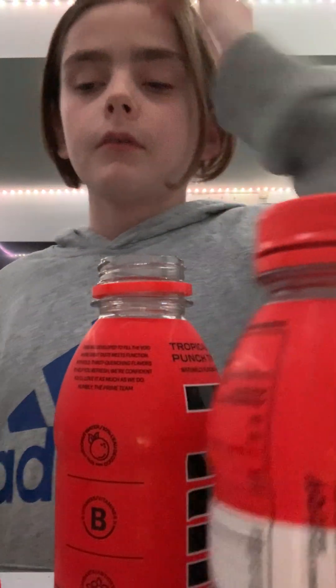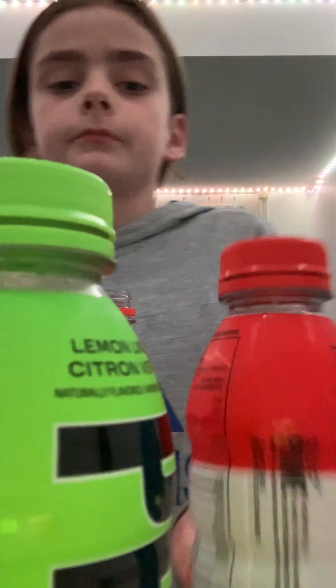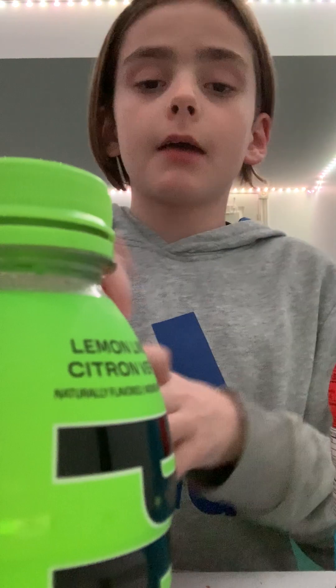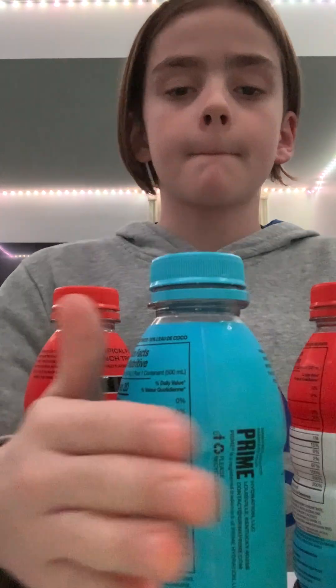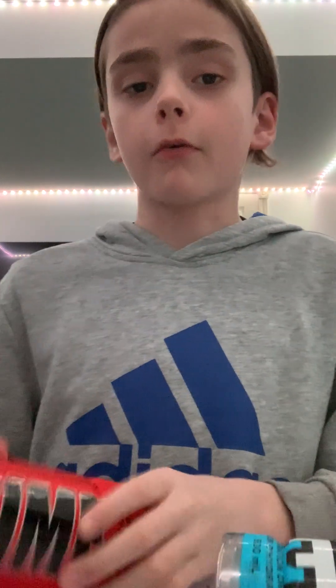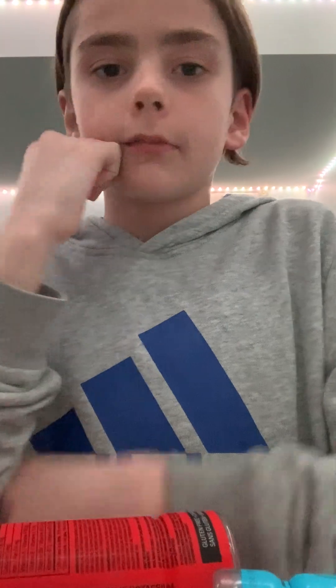I'm pretty sure this was like an 8.5, and my favorite is a 9.5. After careful consideration, Lemon Lime is still at the top, then Blue Raspberry, and between these two I'm choosing Ice Pop — last place goes to Tropical Punch. Again, just my opinion. Subscribe, bye!